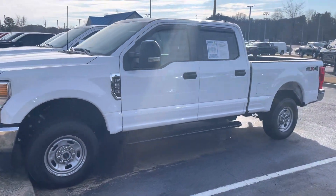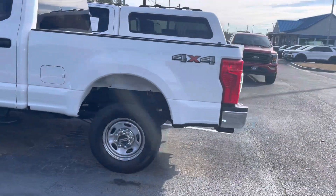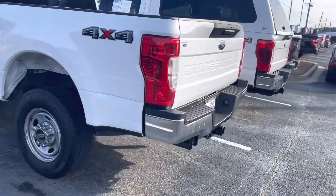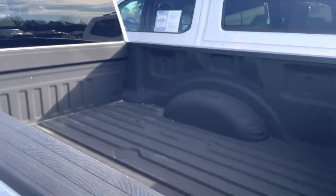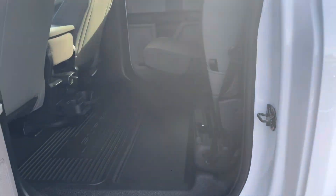Real nice crew cab with running boards, tow package, and spray-in bed liner. One owner, local trade, barely used at only 19,000 miles.